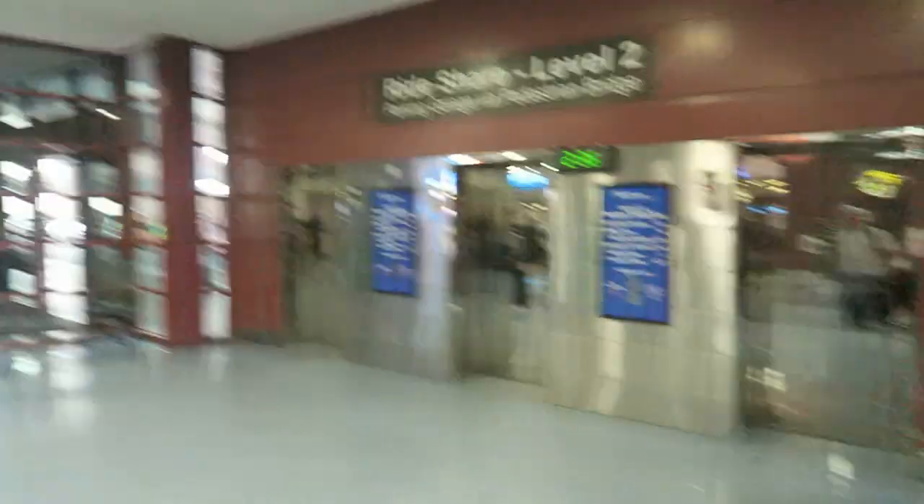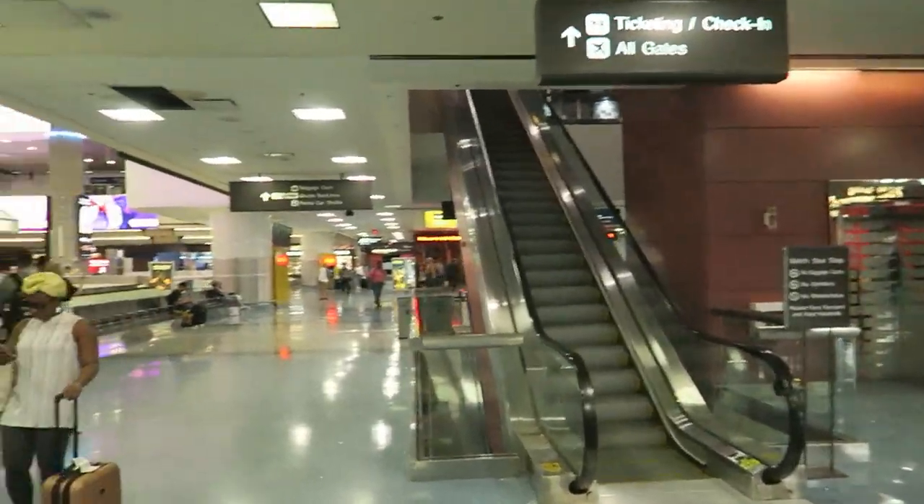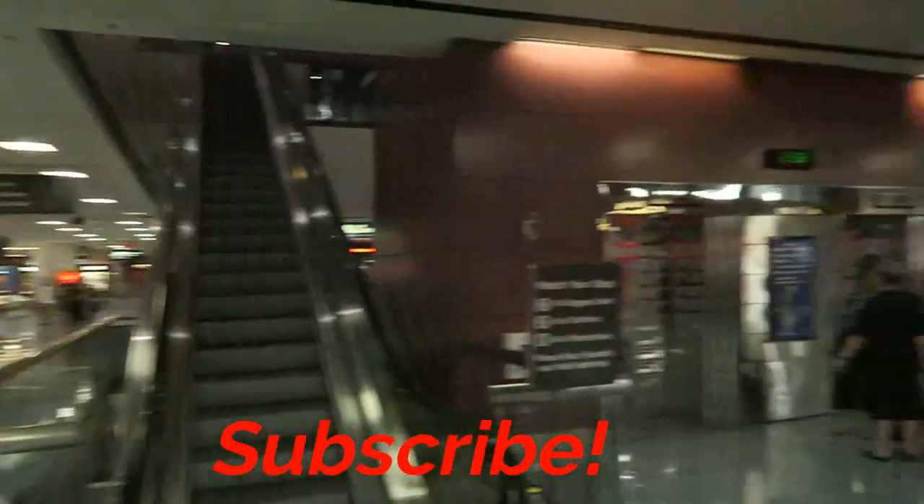I already did the video about walking around Terminal 1 here at the airport in Las Vegas. So I'm here, might as well go to Terminal 3 and I'll show you guys how to get on the shuttle that takes you from Terminal 1 to Terminal 3, in case you happen to get off in the wrong place or get lost or whatever the case is. So I'm just really at the baggage claim in Terminal 1.